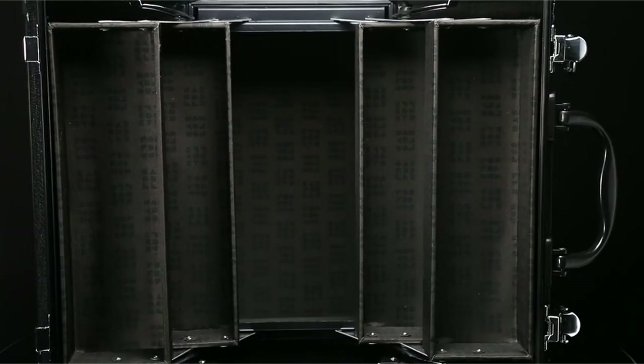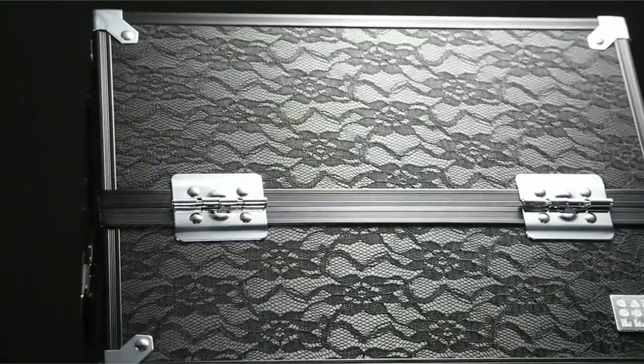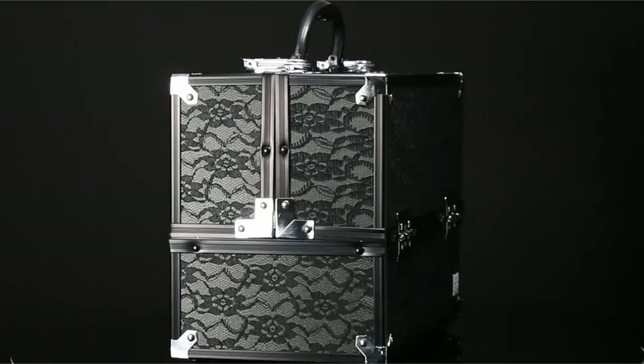The locking latch with keys ensures your belongings stay secure, making it ideal for travel. Whether you're a makeup artist on the go, a craft enthusiast, or simply someone who loves to stay organized, Caboodles offers a practical and stylish solution. It's no wonder this brand has maintained its status as the leader in on-the-go cosmetic organization.